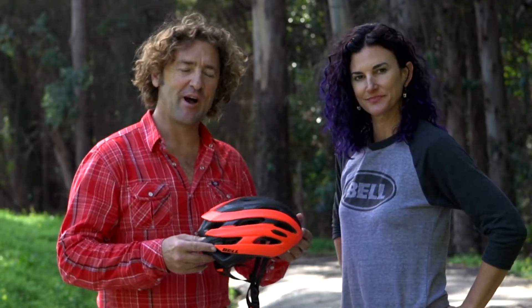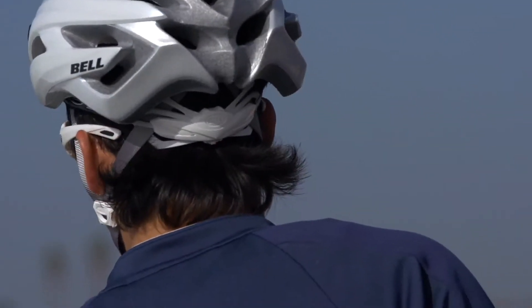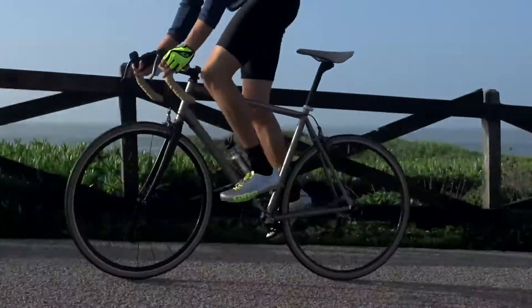Hi, I'm Scott, this is Shannon, we're from Bell Helmets, and this is The Event. It's a helmet stacked full of features and technology that have trickled down from the high-performance road helmet.